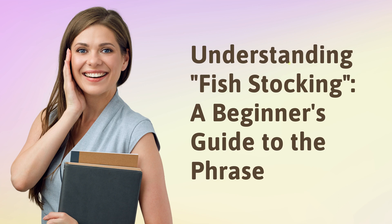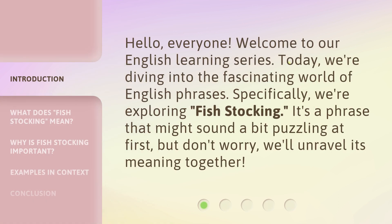Understanding fish stocking: a beginner's guide to the phrase. Hello everyone, welcome to our English learning series. Today we're diving into the fascinating world of English phrases. Specifically, we're exploring fish stocking. It's a phrase that might sound a bit puzzling at first, but don't worry — we'll unravel its meaning together.